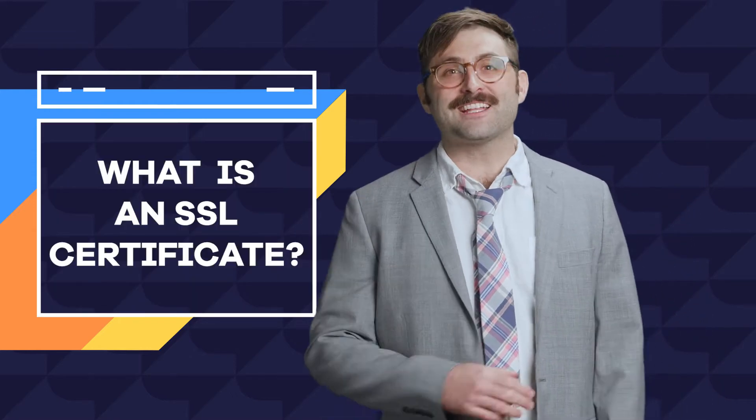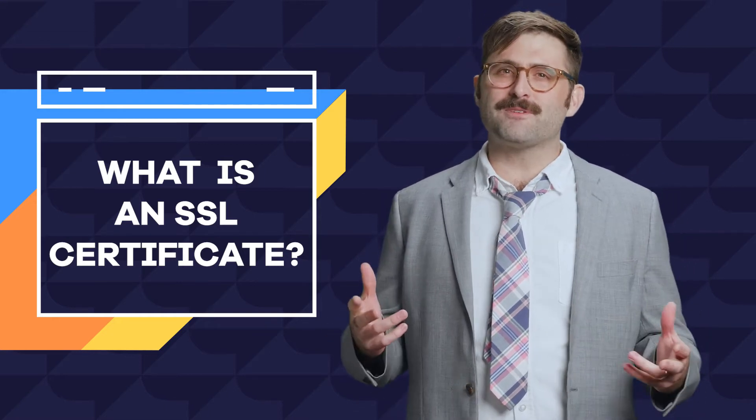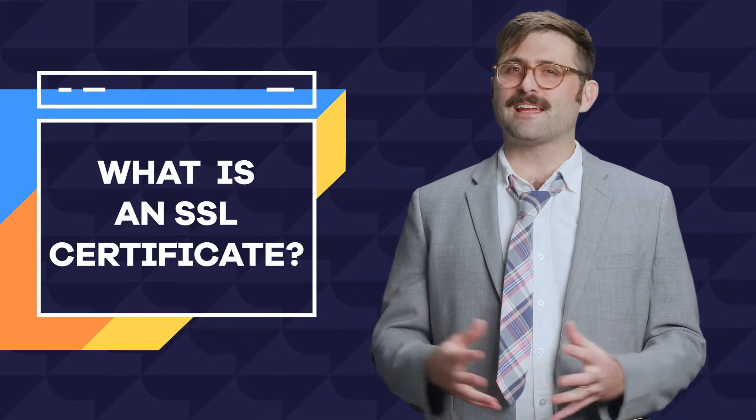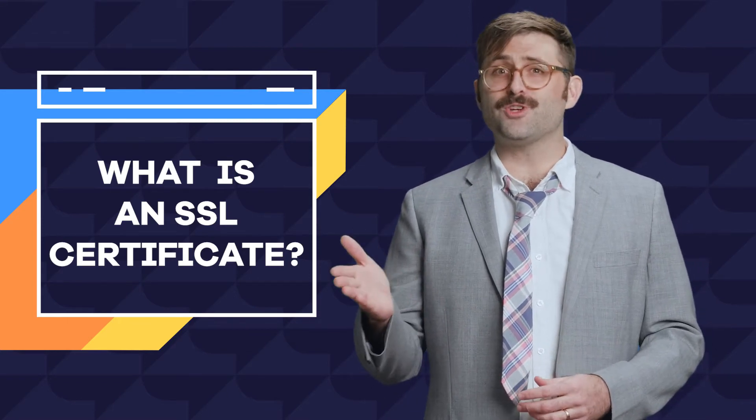SSL, or secure sockets layer, is a technology that encrypts data being passed between a web browser and a server. This prevents any potential hacker from stealing this information in transit, and even if they did, they wouldn't be able to decipher it — it would just look like a bunch of random letters and numbers. An SSL certificate is basically some code and an encryption key you install on your site that handles the transfer and encryption of the data to and from the server.